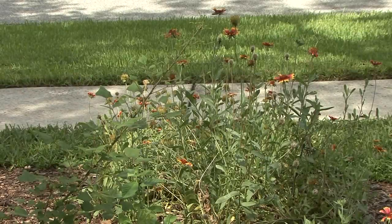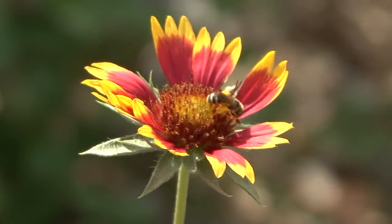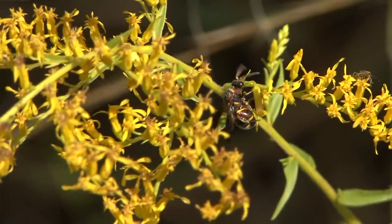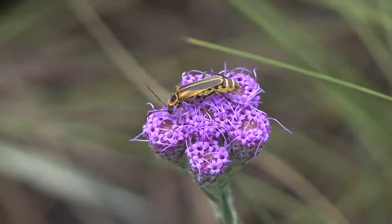If you take a moment to notice the wildflowers in your area and the pollinators around them, you'd probably be amazed at what you see. The multitude of shapes, colors, and characteristics of the native insects involved in moving pollen from one wildflower to another is fascinating.